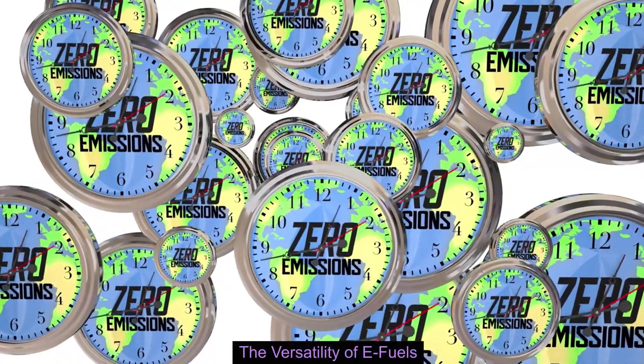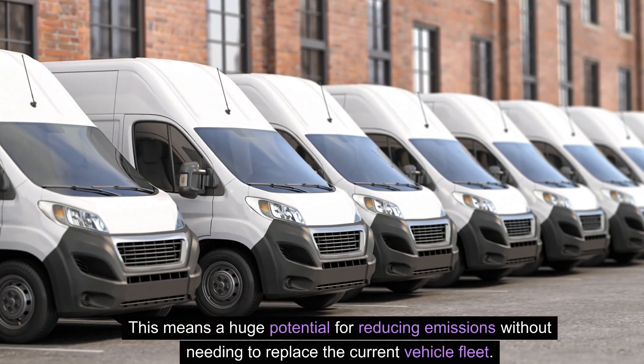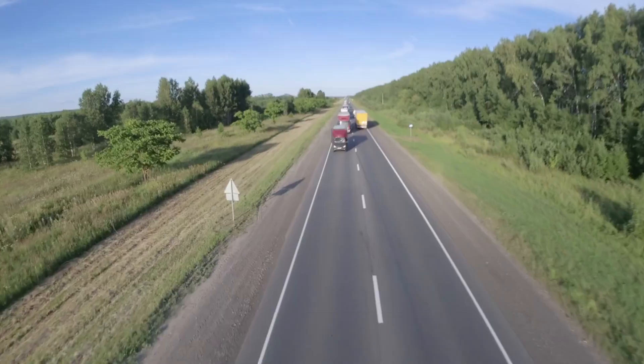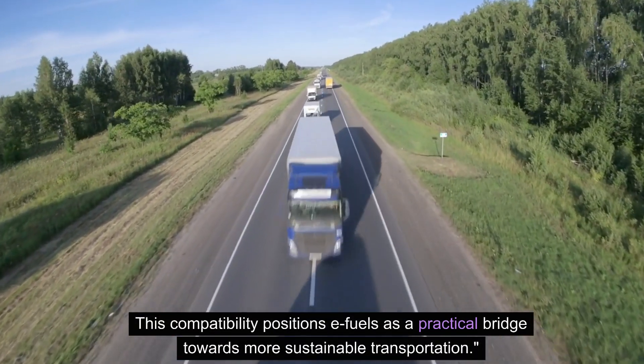The versatility of e-fuels. One of the most compelling aspects of e-fuels is their compatibility with existing internal combustion engine (ICE) vehicles without any modifications. This means a huge potential for reducing emissions without needing to replace the current vehicle fleet, positioning e-fuels as a practical bridge towards more sustainable transportation.